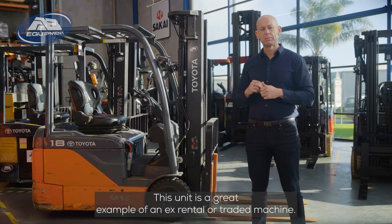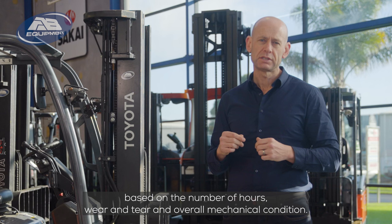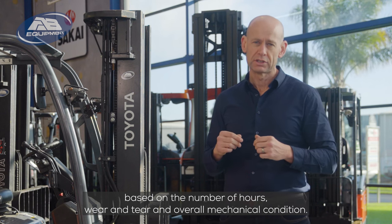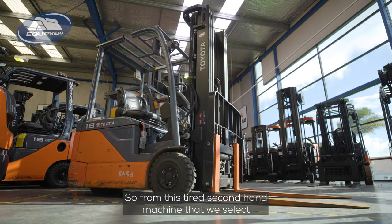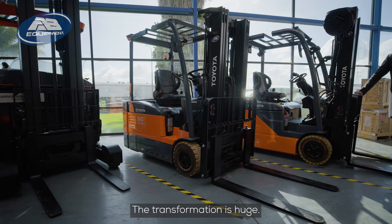This unit is a great example of an ex-rental or traded machine. It's been selected based on the number of hours, wear and tear, and overall mechanical condition. So from this tired secondhand machine that we select for a makeover to this machine that comes out of our refurb centre — the transformation is huge.